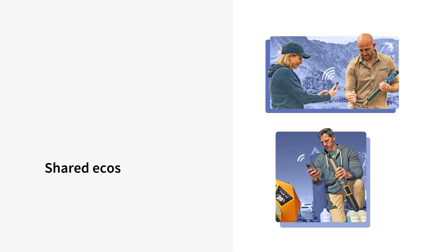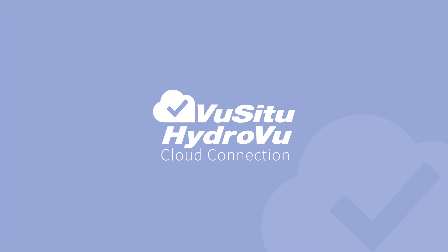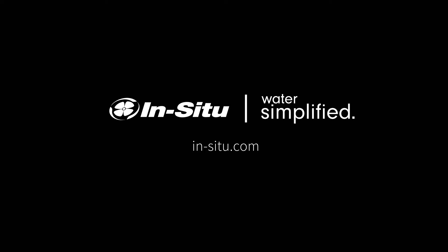As part of a shared ecosystem of user-friendly instrumentation, telemetry, and software, Vucitu HydroVue Cloud Connection gives you even more control over what matters most — your data. Visit InSitu.com to learn more.